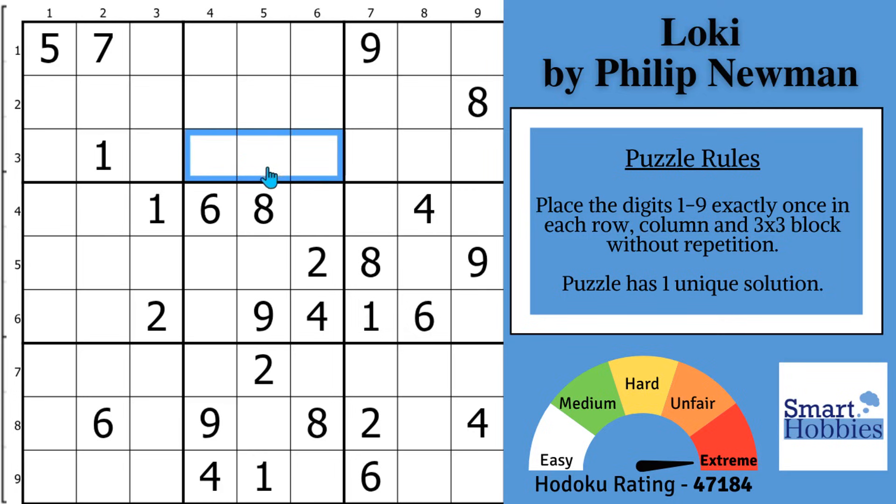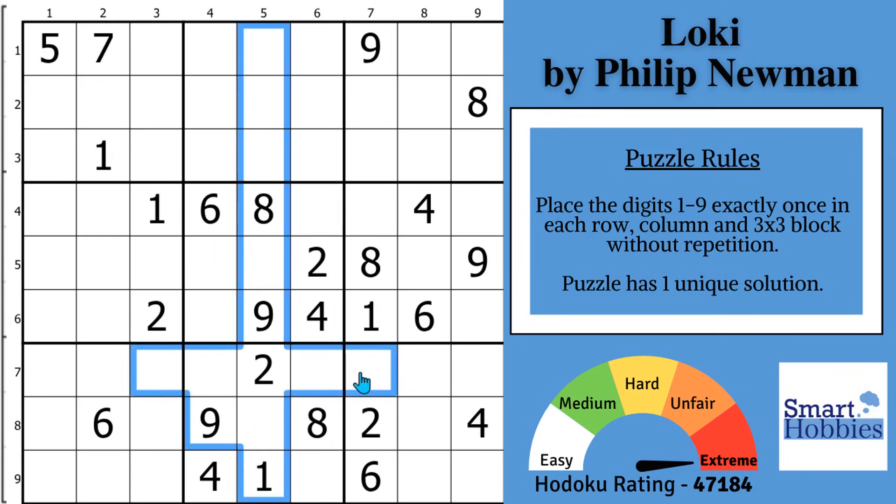Greetings, friend. I'll show you how to solve this Sudoku puzzle that is impossible to solve using just trial and error. I'll show you how to solve this puzzle using three tricks that make it much easier. Click below if you want to give this puzzle a go. And with that, it's solving time.